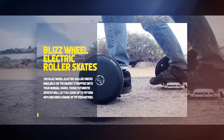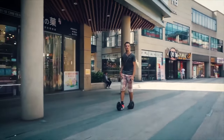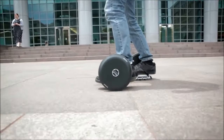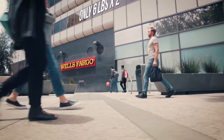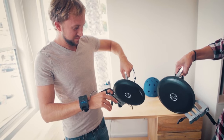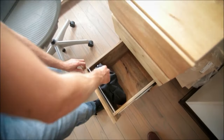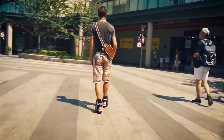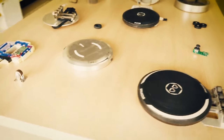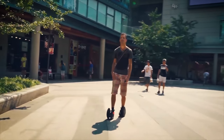Blizzwheel Electric Roller Skates. You might not find something like the Blizzwheel Electric Roller Skates available on the market strapped onto your normal shoes. These futuristic devices will let you zoom up to 15 MPH and have a range of 15 meters. They are transportable, foldable, and seamless to apply. You can use your finger or a smart glove to control them, and a dashboard will display your speed, mileage, and battery life. They are easy to transport due to their low weight of just 6 lbs. They run on rechargeable batteries, produce no pollution, and are available via Indiegogo for at least $399.